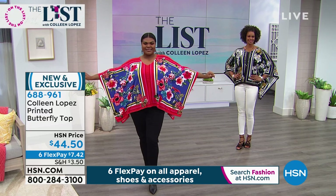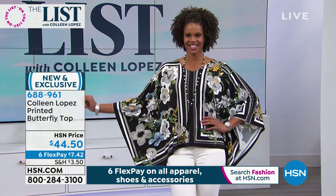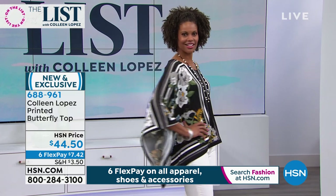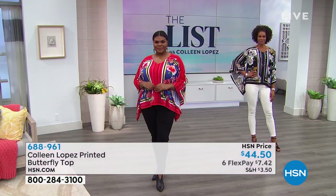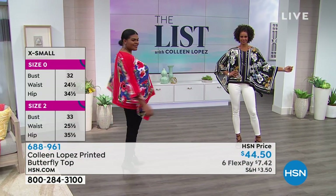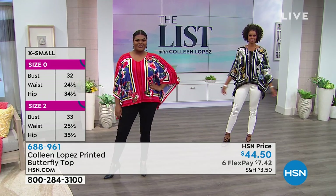Every single one of these looks smashing with white. Victoria is in the extra small - that's her true size. It's again one flex pay - it's $7.42 on flex pay and we'll get it on the way home to you. We have a couple hundred in each color. Black will sell out first.